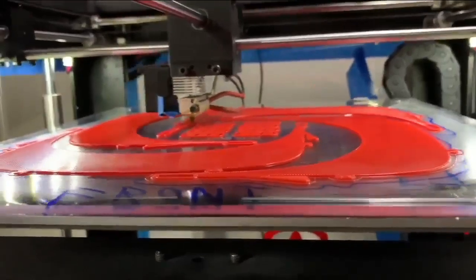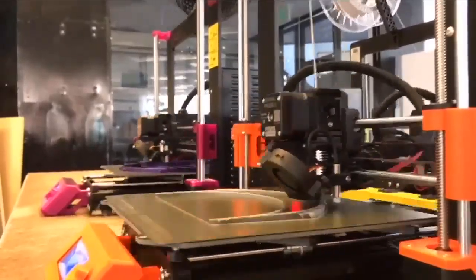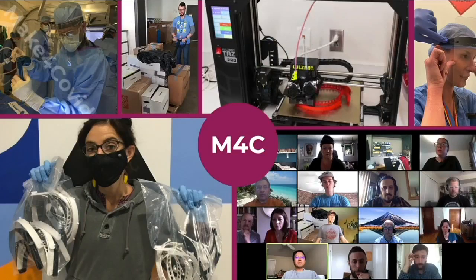"We started off early on with 20, 30 people, and now this network has grown to probably close to 2,000." The network is called Make for COVID.